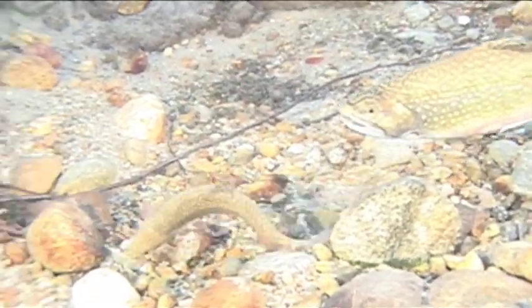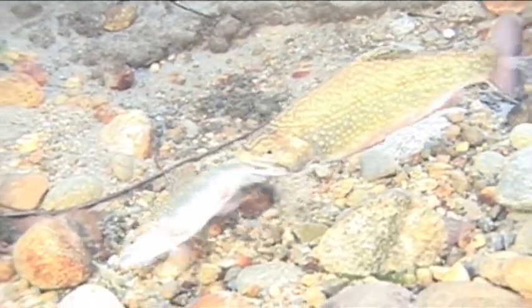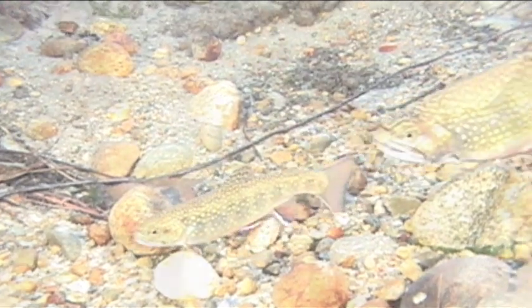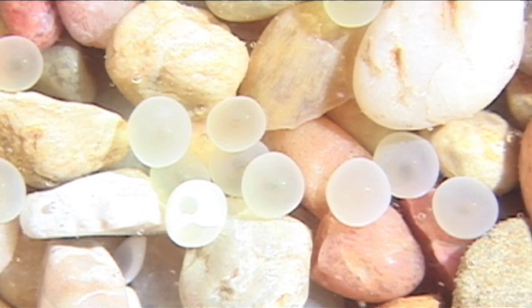In October or November, the trout prepare to spawn. Cold water temperatures slow the rate of growth while warmer waters increase the growth rates. Fertilized eggs develop safely just below the surface of the gravel where they are buried.